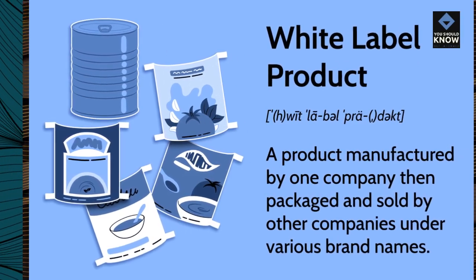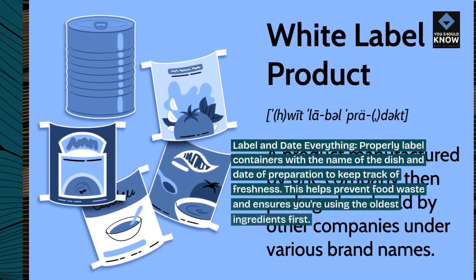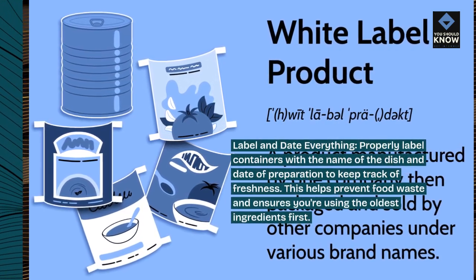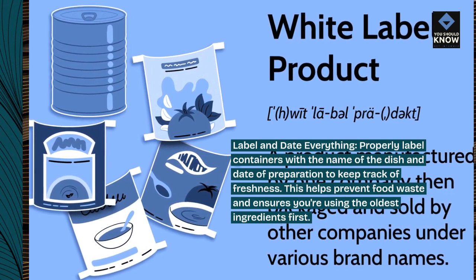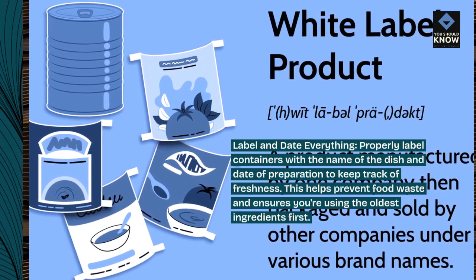Label and date everything. Properly label containers with the name of the dish and date of preparation to keep track of freshness. This helps prevent food waste and ensures you're using the oldest ingredients first.